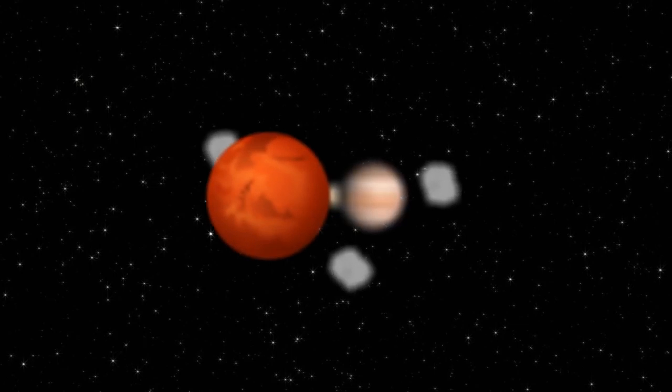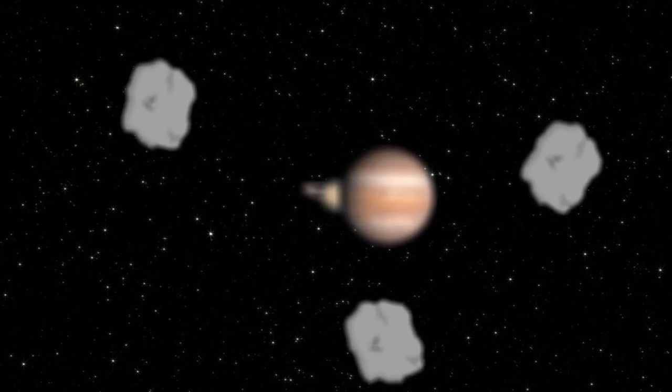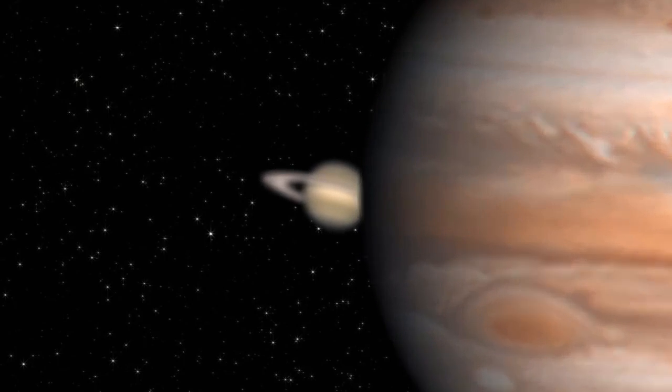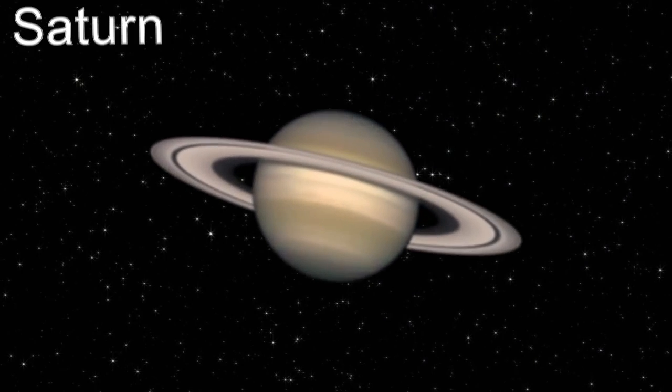Far from our home planet of Earth, past Mars, the asteroid belt, and Jupiter, over 1.2 billion kilometers from Earth, we find the majestic ringed planet Saturn.